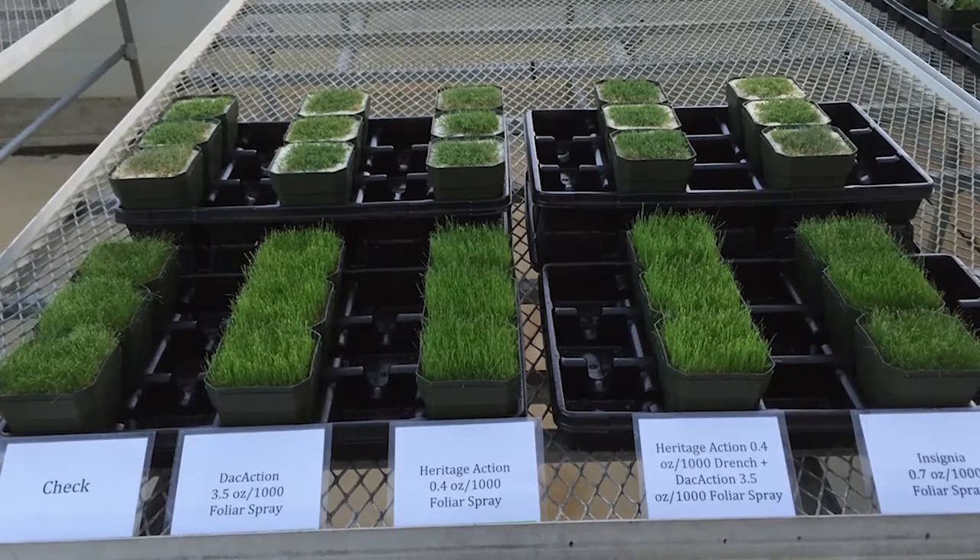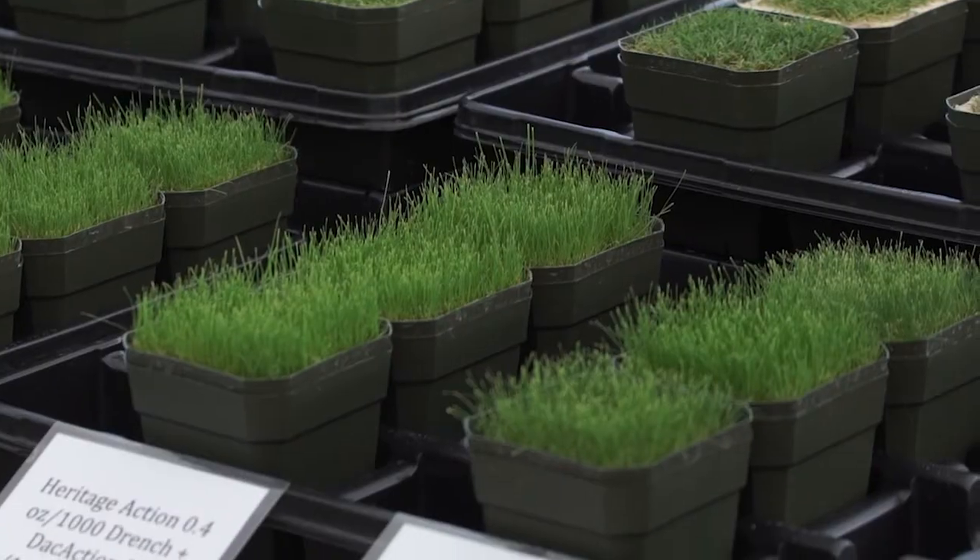We see a very powerful result from that combination, both in terms of disease control and also in management of abiotic stresses.